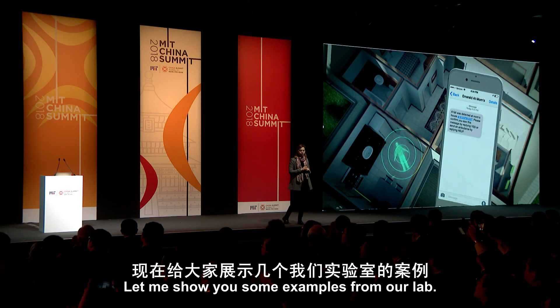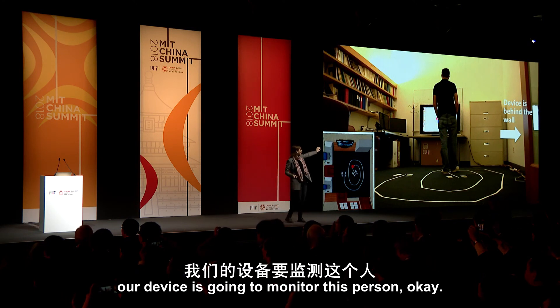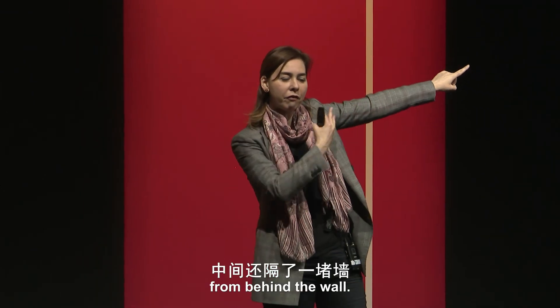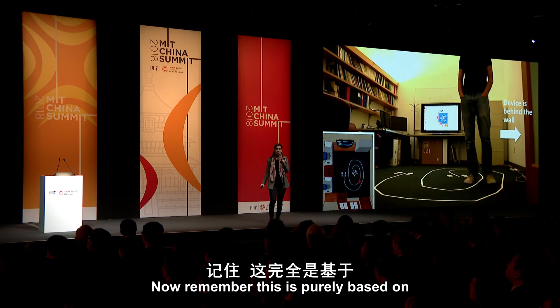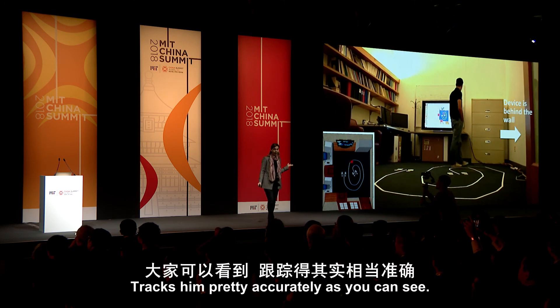Let me show you some examples from our lab. Our device is going to monitor this person — this red dot shows where the device sees the person is. But the device is not even in the same room; it is actually in the adjacent office, monitoring him from behind the wall. Wireless signals traverse walls, and as he walks, you can see the red dot tracking him. This is purely based on how the wireless signal interacts with his body — no sensor, no cell phone, no accelerometer. It tracks him pretty accurately.